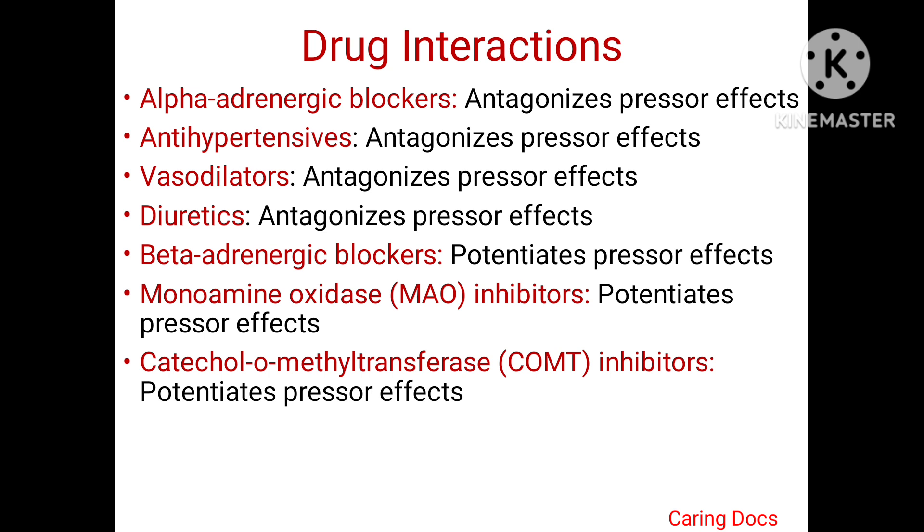The drug interactions are usually seen with alpha-adrenergic blockers, which antagonize the pressor effects of adrenaline. Antihypertensives also antagonize the pressor effects of adrenaline. Various vasodilators and diuretics also block the effects of adrenaline. Beta-adrenergic blockers potentiate the pressor effects of adrenaline, and monoamine oxidase inhibitors and catechol-O-methyltransferase inhibitors also potentiate the effects of adrenaline.